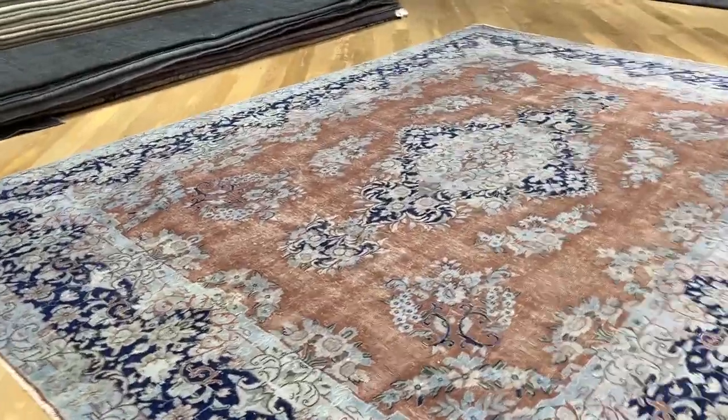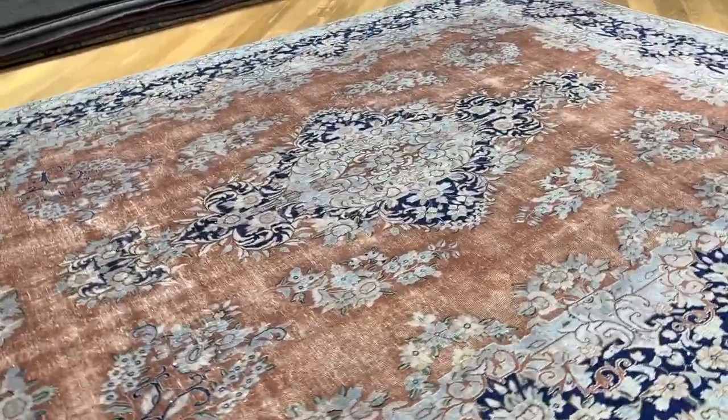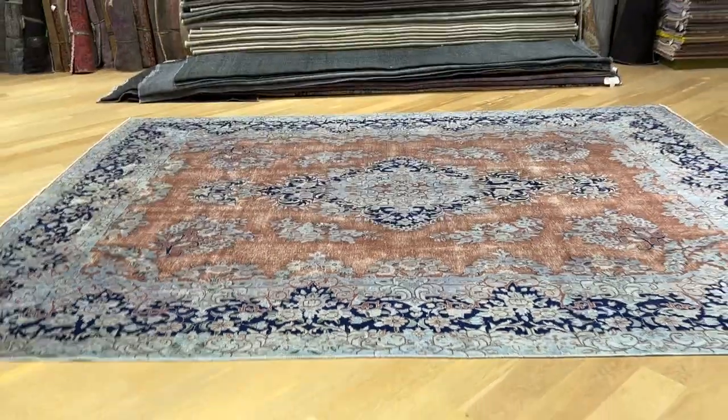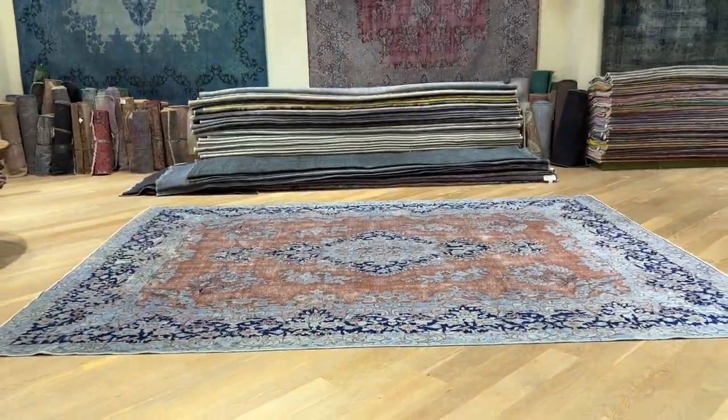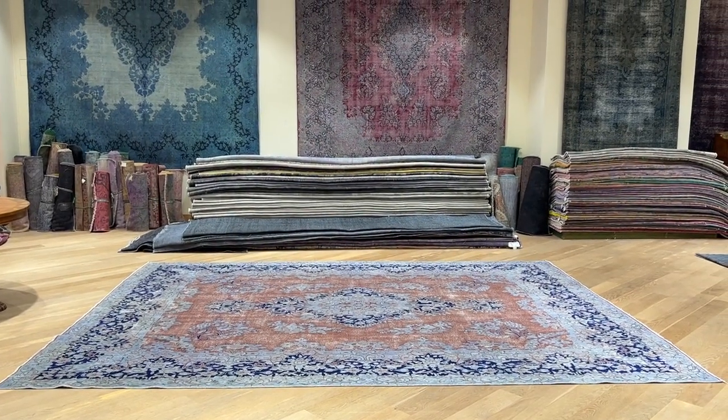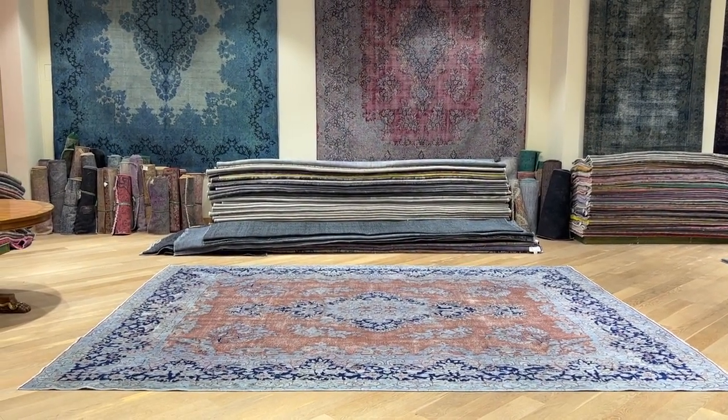If you have any questions about this carpet or any other carpet in our collection, you can contact us directly via the WhatsApp number. We'd be happy to send you additional pictures and a video of another carpet of your choice, and assist you further through our showrooms.